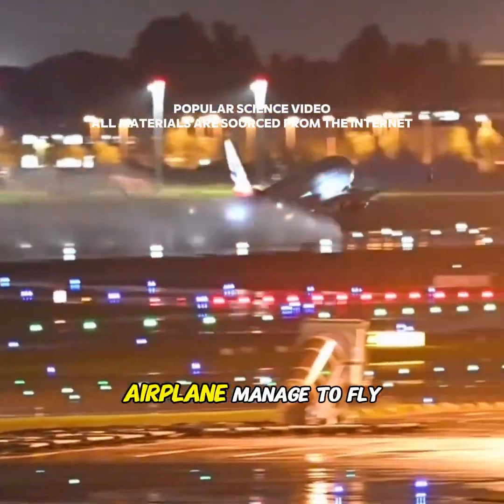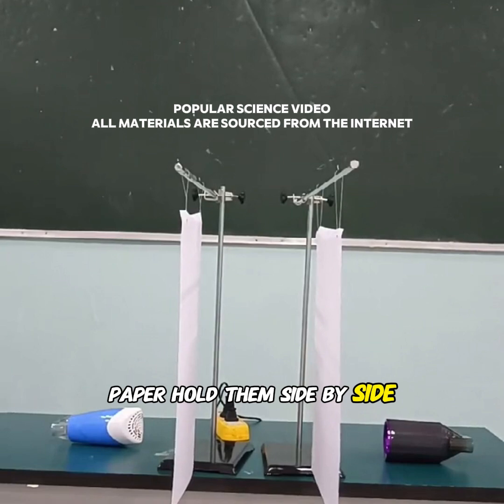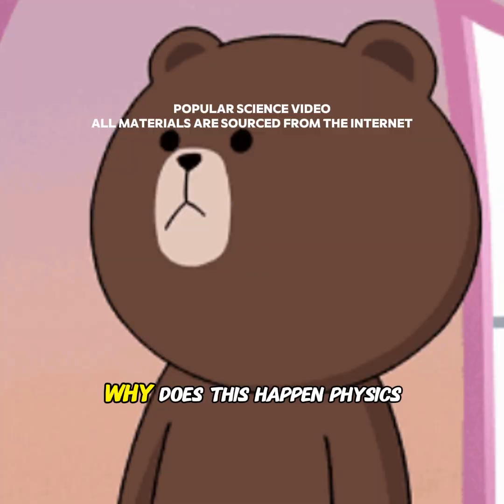I've always been curious: how can something as heavy as an airplane manage to fly? Let's start with a simple experiment. Take two sheets of paper, hold them side by side, and blow air between them. Instead of moving apart, the papers actually move closer together. Why does this happen?